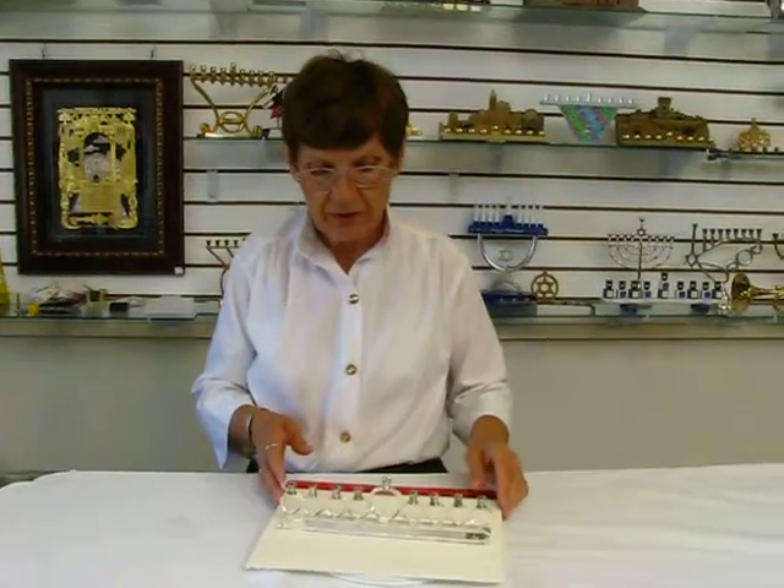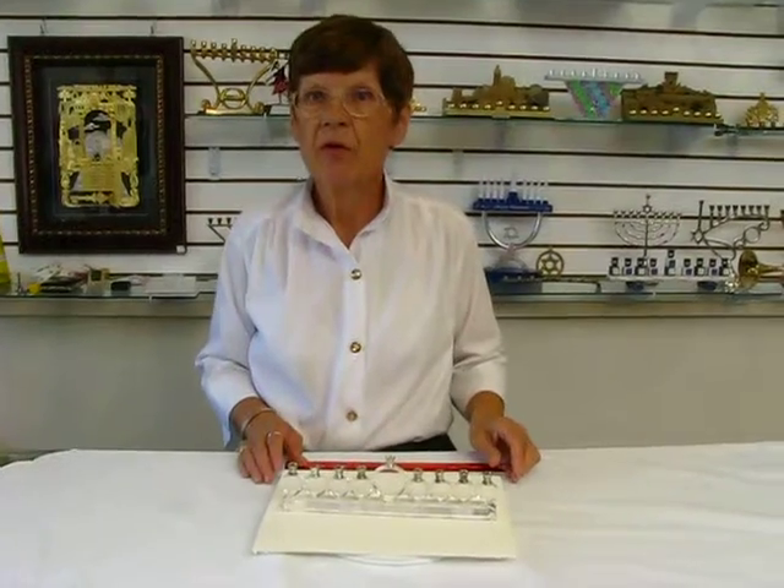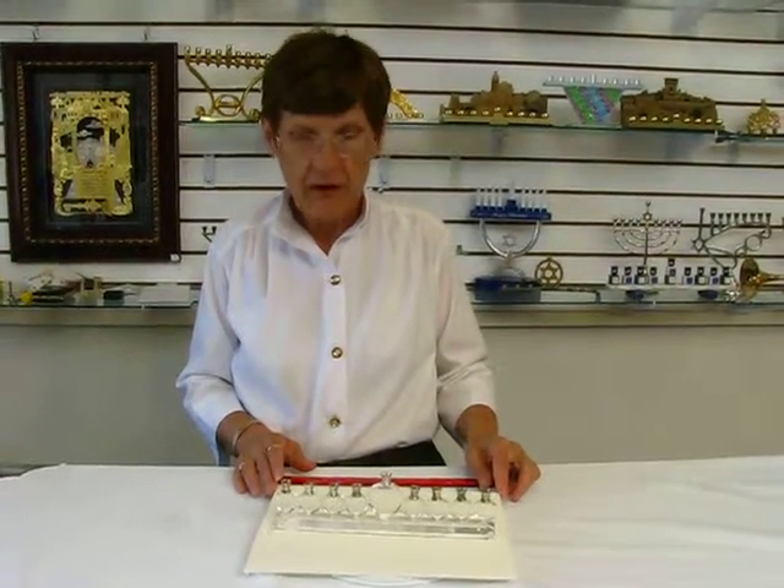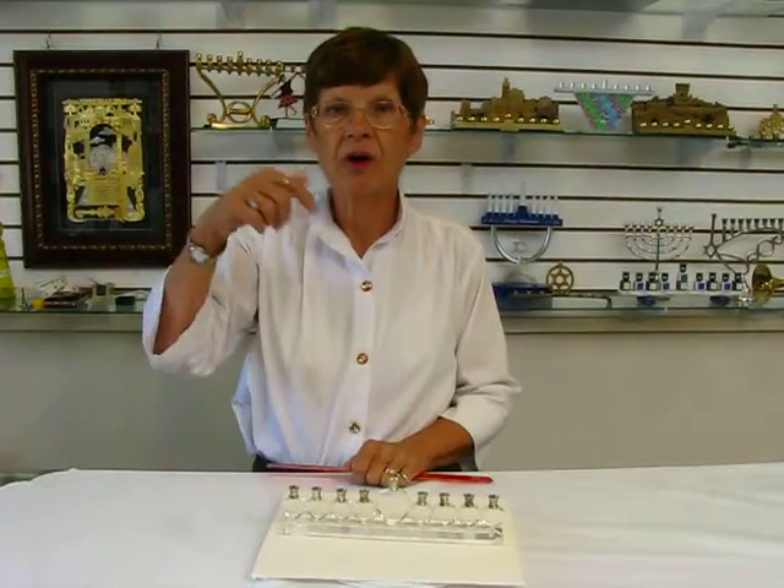This is a beautiful candle menorah, great for the collector, great for the home. It's available at Erin's Jewish Books in Judaica in the Mile High City of Denver, or please check our drop-down menu below for ordering information.